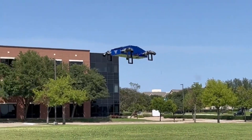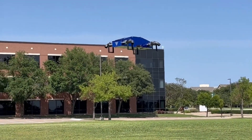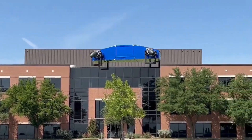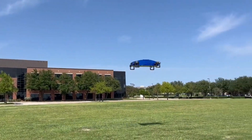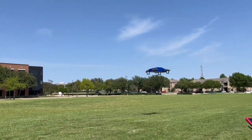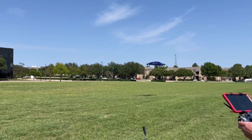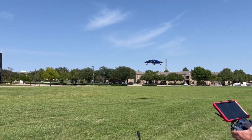Thanks to its vertical takeoff and landing capability, it is incredibly versatile in any situation. The drone uses kerosene, diesel, or aviation fuel for its turbojet aircraft engines, ensuring optimal performance. This cutting-edge technology is set to revolutionize aerial capabilities.